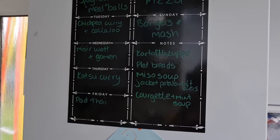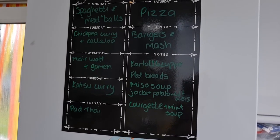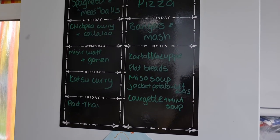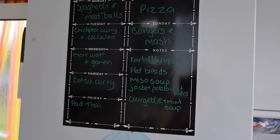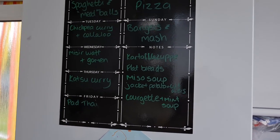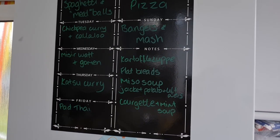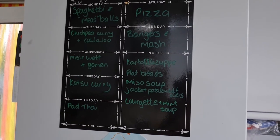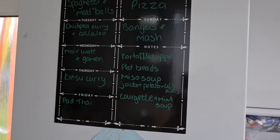There's our meal plan — really varied and really interesting. I'm looking forward to everything on there. I think the misir wat is going to be my favourite because I love red lentils. The kartoffelsuppe should be nice too. Anyway, I'm going to go and get some lunch and edit this — thank you so much for watching all the way to the end.